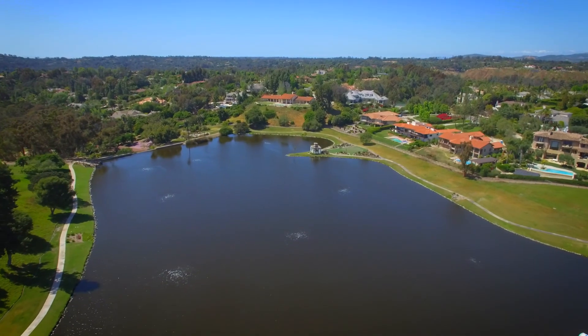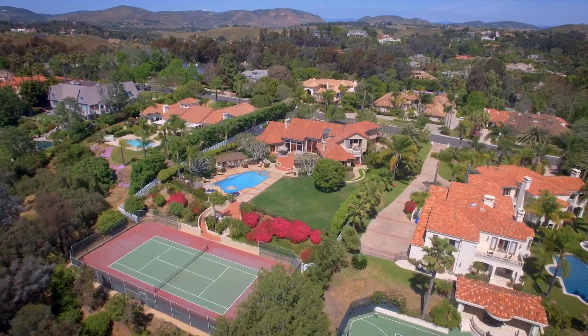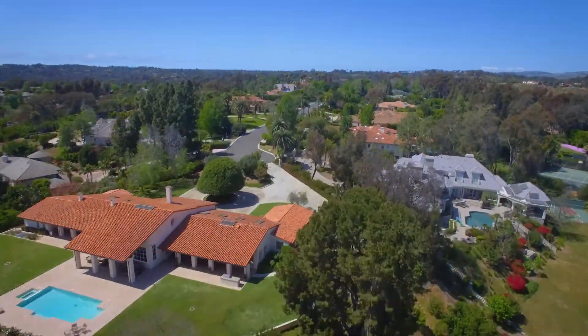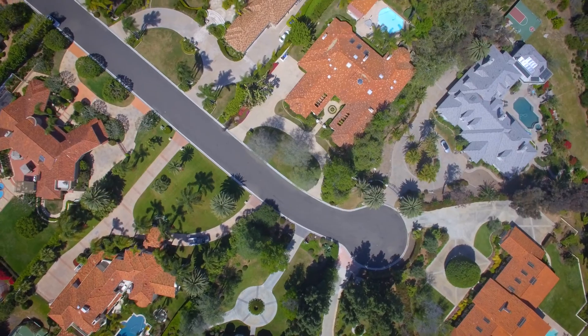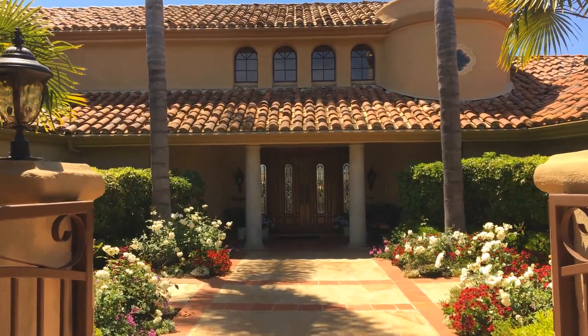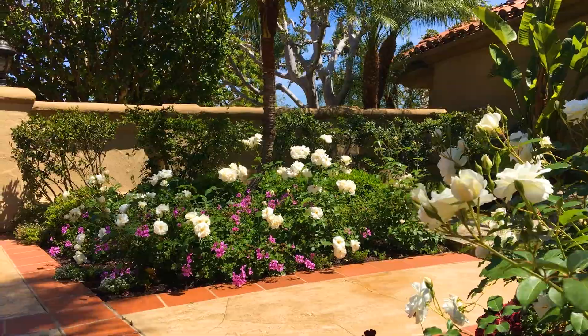Within the premier guard-gated community of Fairbanks Ranch sits the stunning Spanish-style estate, 6437 Calais del Alcazar, ideally located on one of the most desirable streets, affectionately known as the Gold Coast of Fairbanks. This exceptional estate was created by a top home builder as his personal residence, and every inch exudes superior craftsmanship.